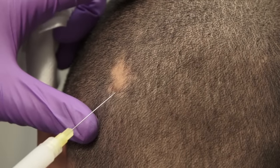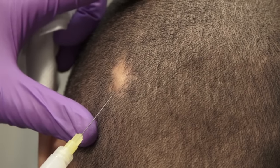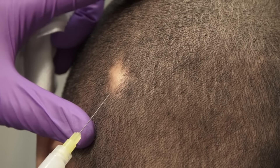Alopecia areata can be injected with 5 mg per milliliter of triamcinolone using a 27-gauge needle.